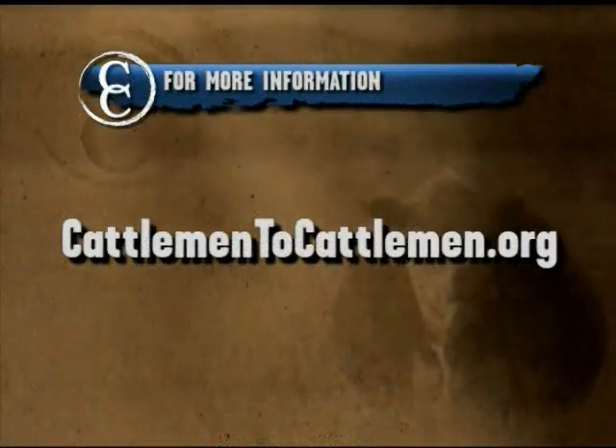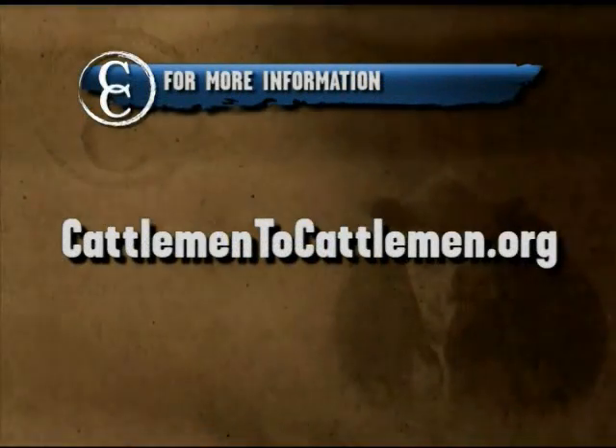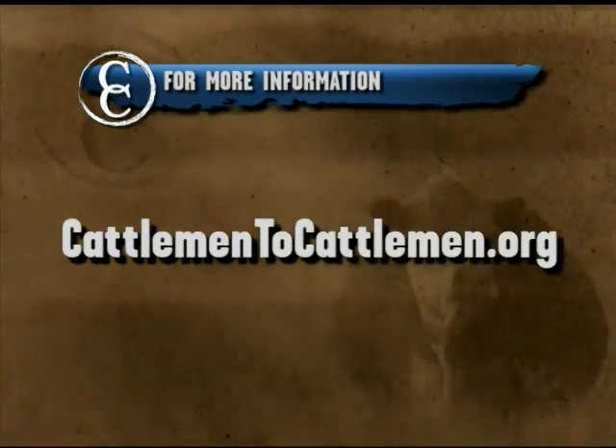We hope you've learned more about BRD today and how it can affect your bottom line in a very short time. It's important to know the signs of BRD and how to treat it. That's all from the Perry Ranch in Oskaloosa, Kansas. To learn more about treating BRD, visit our website at cattlemen2cattlemen.org.